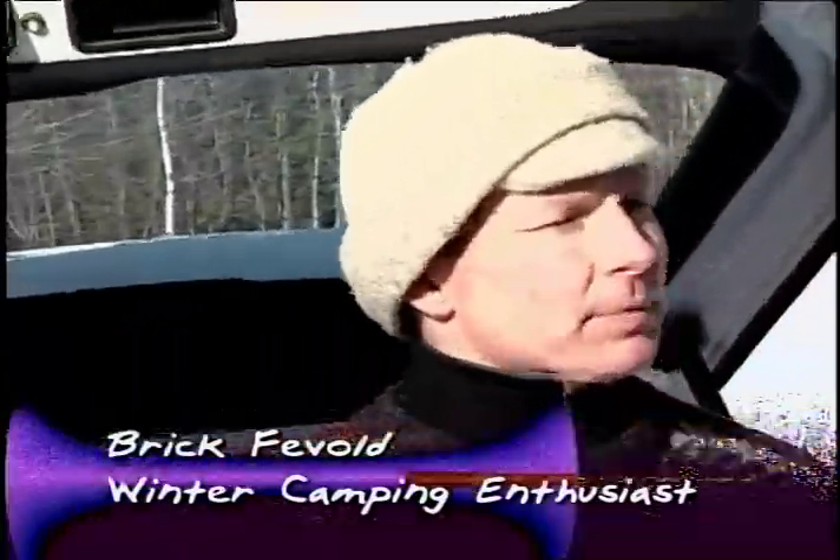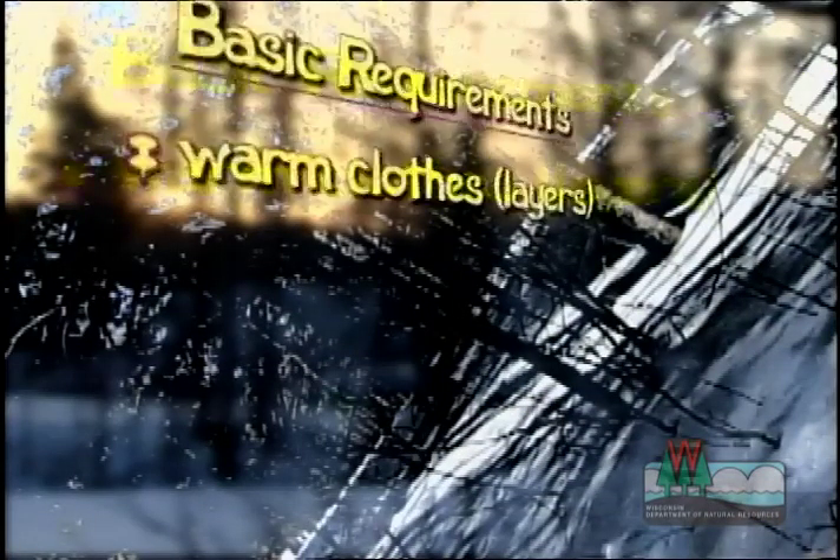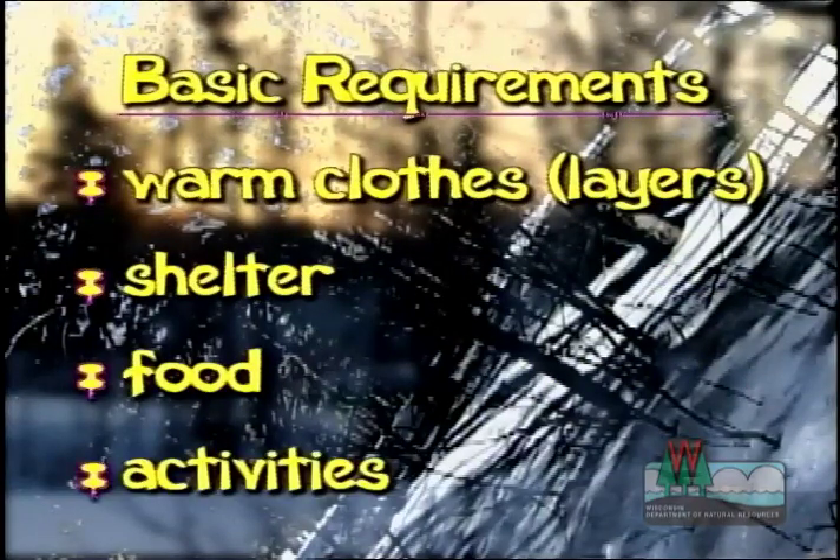Winter camping isn't to be taken lightly. It's a serious activity, but it can be a lot of fun. We need to make sure that we've covered our basic requirements of warm clothes in layers, proper shelter, food, and pre-planned activities that we may want to do while we're winter camping.